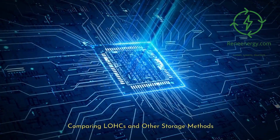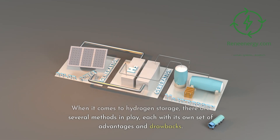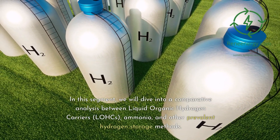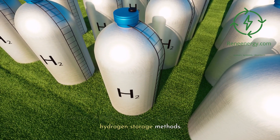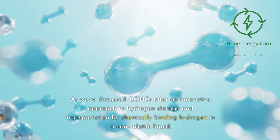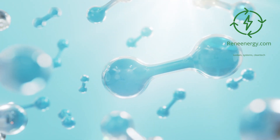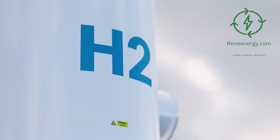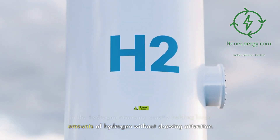Comparing LOHCs and other storage methods. When it comes to hydrogen storage, there are several methods in play, each with its own set of advantages and drawbacks. LOHCs offer an innovative approach to hydrogen storage and transportation by chemically binding hydrogen in a non-volatile liquid. This liquid is compatible with existing infrastructure and offers a high degree of safety. LOHCs can be thought of as the sleeper agents in the hydrogen economy, quietly holding large amounts of hydrogen without drawing attention.